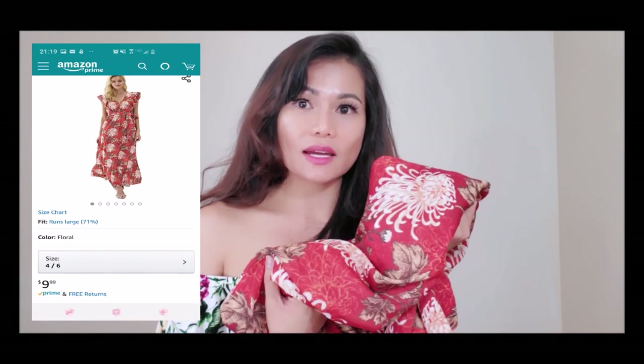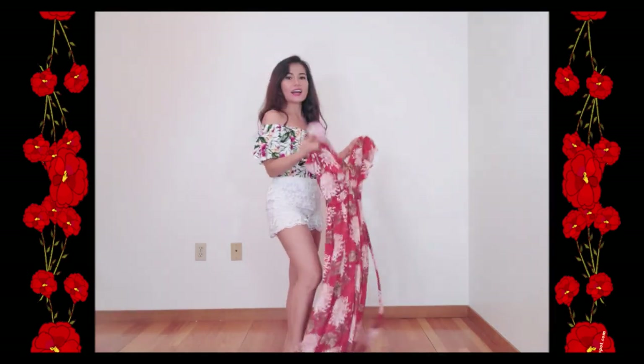The second one is the V-neck floral casual summer dress, priced at $9.99. It looks so pretty — it's chiffon material with a sleeveless floral shoulder and an ornamental adjustable belt. This dress is perfect for your holiday. You can wear this with flip-flops or slippers and a summer hat with sunglasses. So perfect!